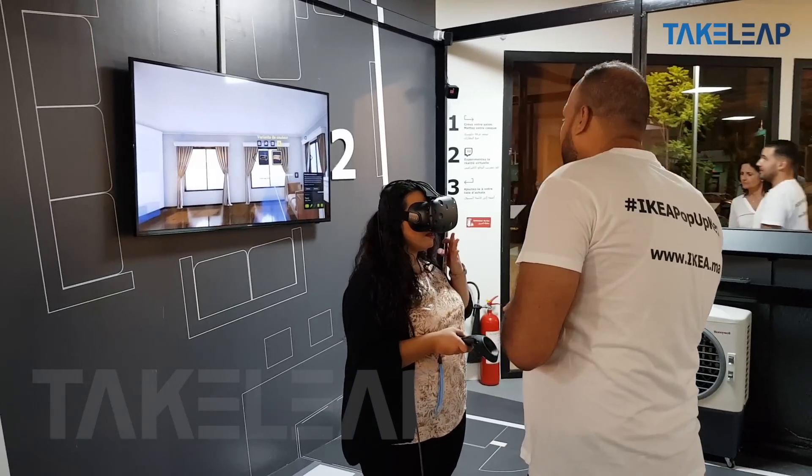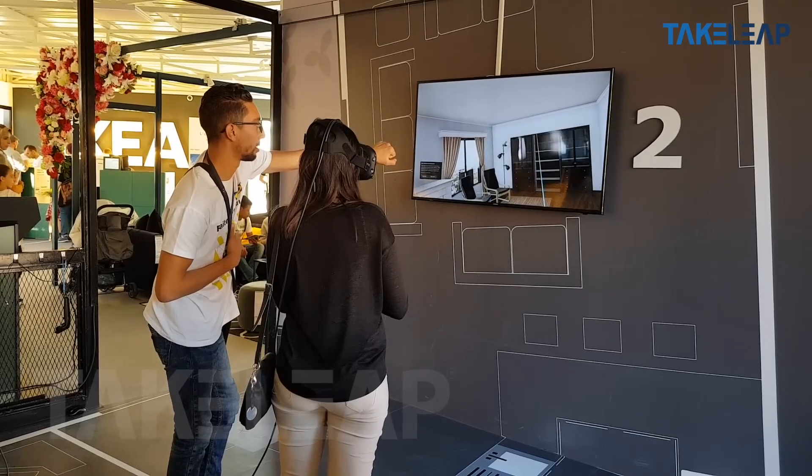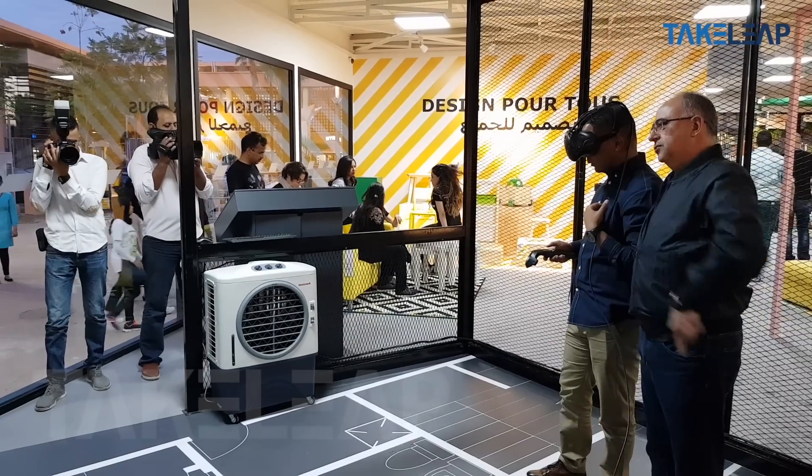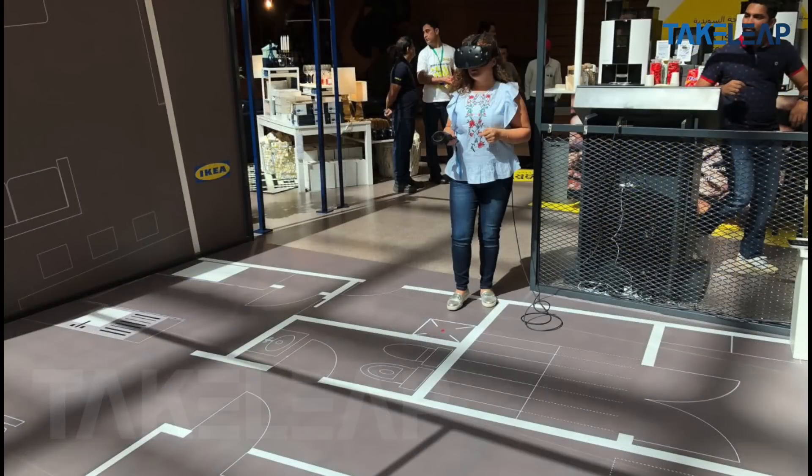We started to work with Take Leap only three months ago. We were looking for a company that would help us enhance the customer experience when they're shopping in IKEA — a virtual reality experience that is super fun and actually helps our customers understand what our home furnishing products will look like in their own home.